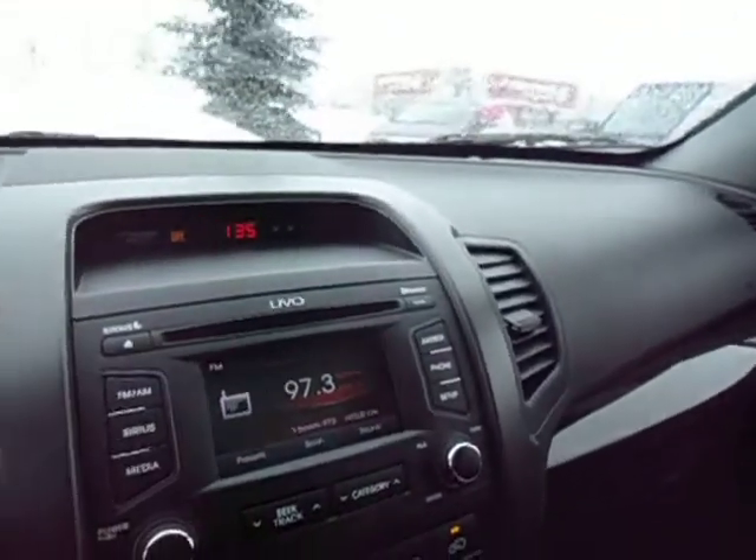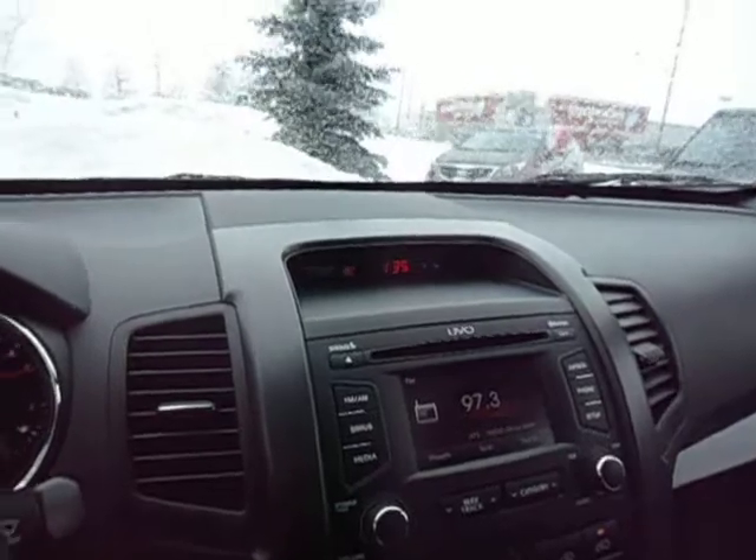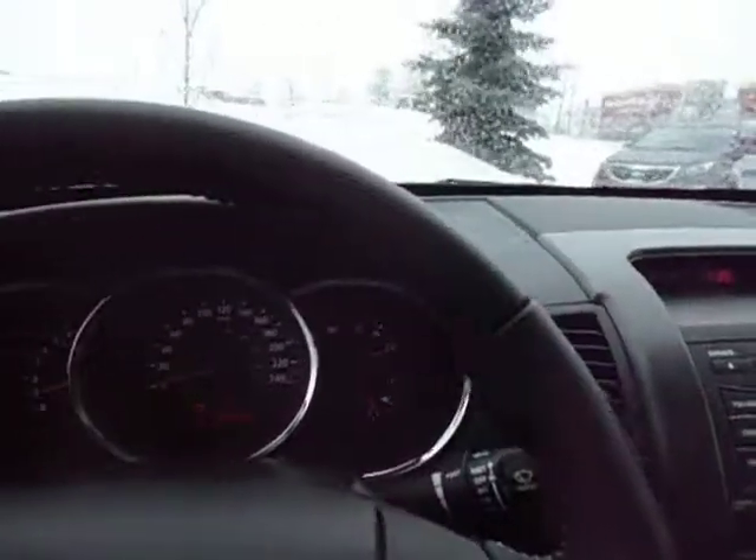If you'd like to come and see this vehicle or test drive it, please give me a call. My number is 905-877-7818. I'd love to show you this vehicle.